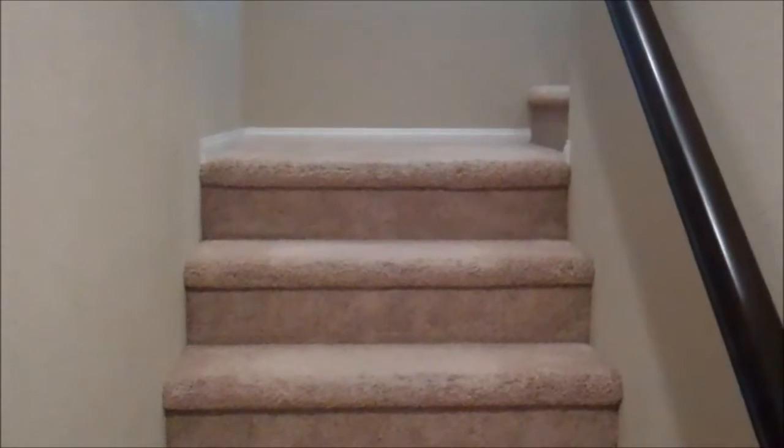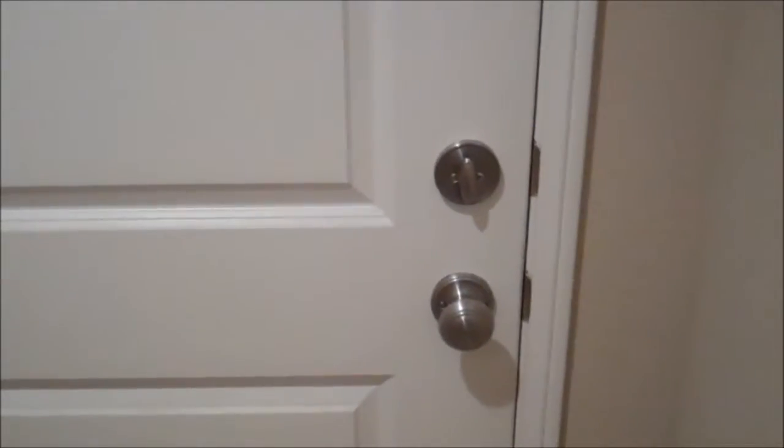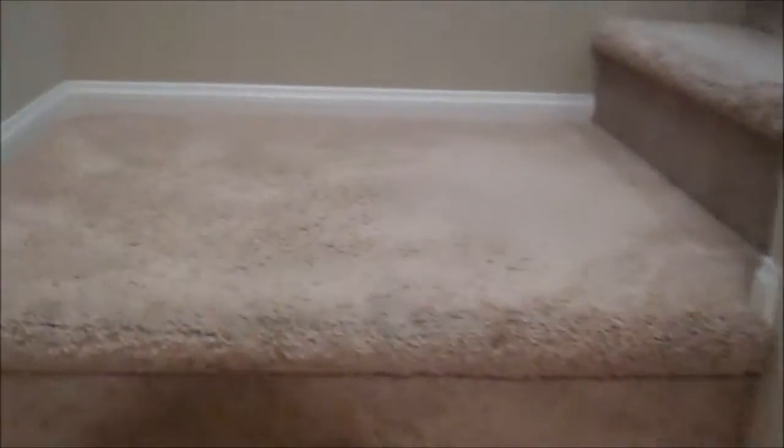Immediately when you step into the home, you have the staircase that takes you upstairs, but to the right is the garage door. It's a one-car garage and it comes with two parking spaces. The square footage of this property is 1,163 square feet.